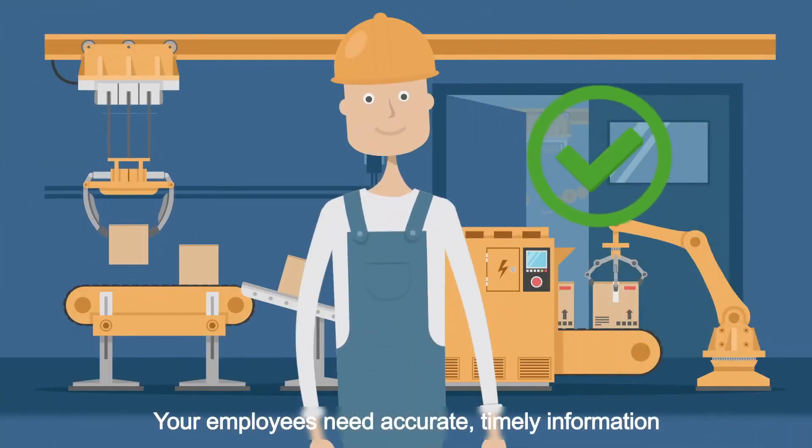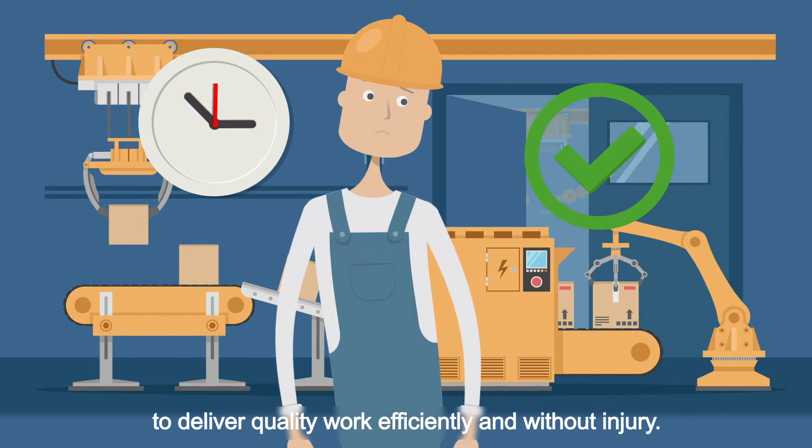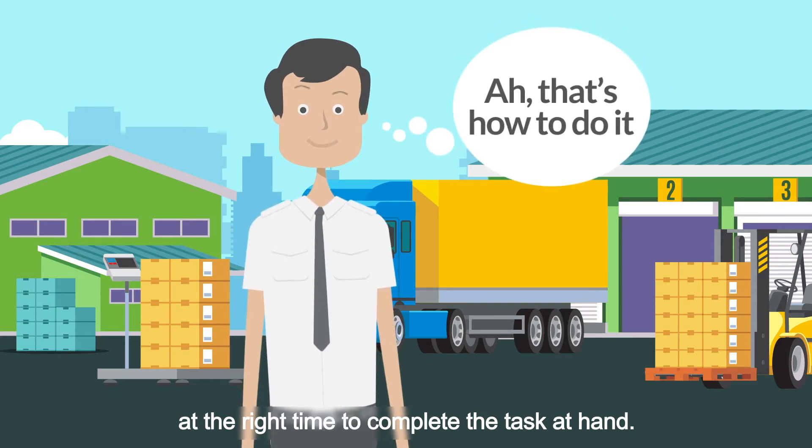Your employees need accurate, timely information to deliver quality work efficiently and without injury. The challenge? Ensuring they have the right information at the right time to complete the task at hand.